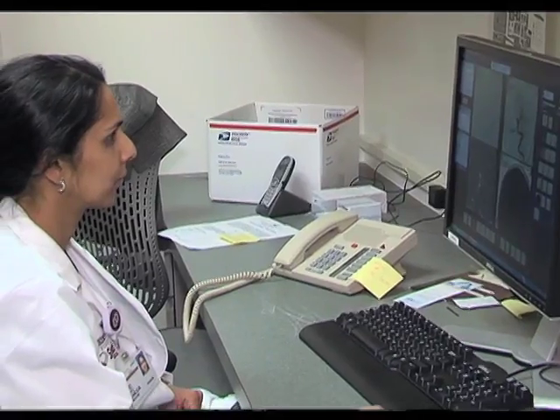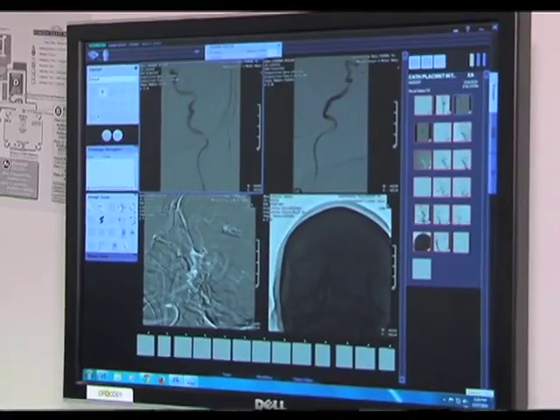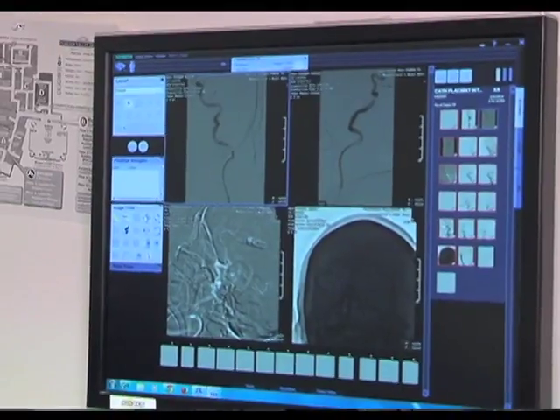These devices are approved for use up to eight hours, defining the stroke code window, though sooner is always better. In another case, a patient admitted for a heart attack had his coronary artery successfully opened. Two days later, just before discharge from the ICU, he developed an acute stroke.